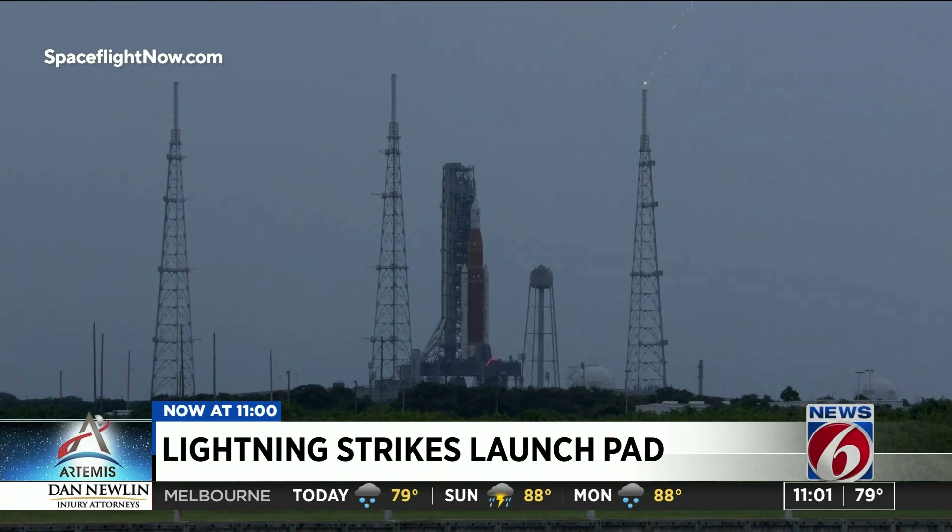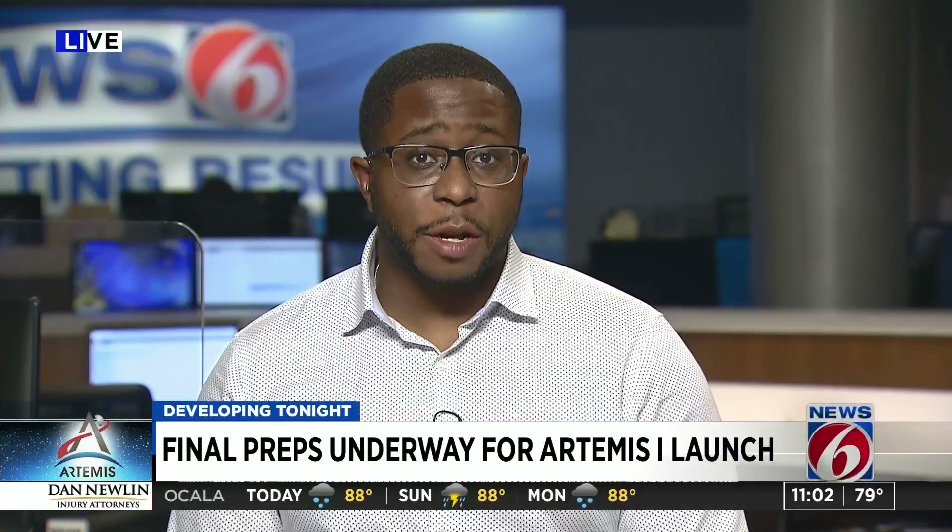News 6's Brian Didlake is in the newsroom tonight with what officials are saying about those bolts and the final press. Everything is still on schedule. The historic test flight for Artemis 1 is still set to go on time Monday morning, but leaders within NASA say they'll continue to monitor the spacecraft until then.